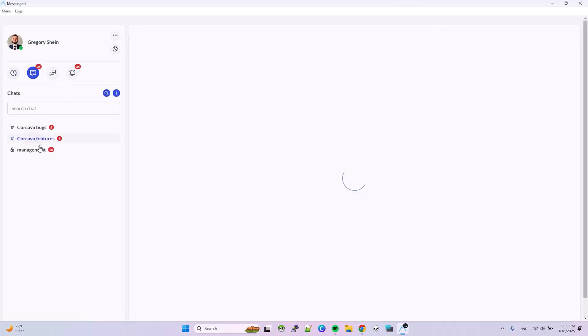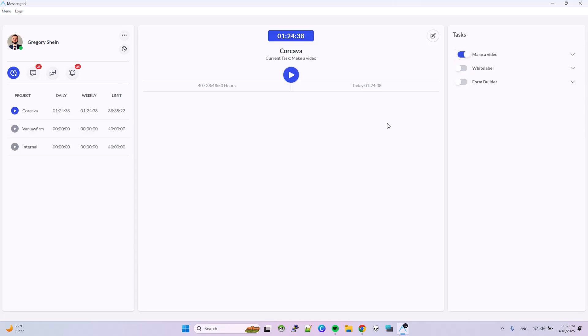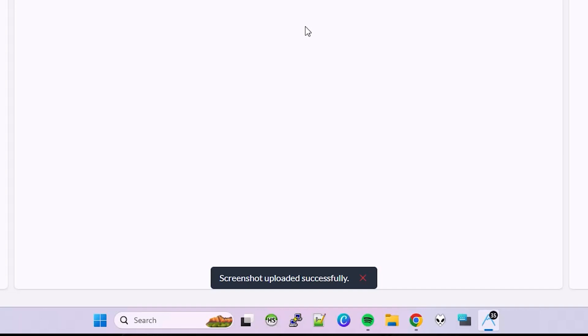Like Slack or Discord, Corcava lets you message your team or clients directly. You'll be able to log work hours automatically with the time tracker, and you can even enable optional screenshots to review workflow trends.